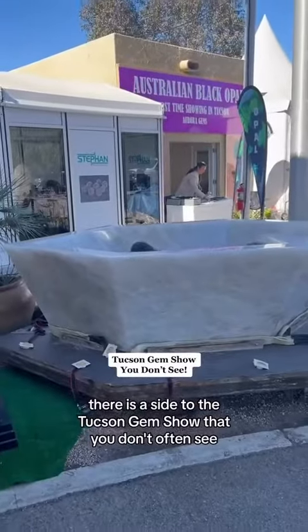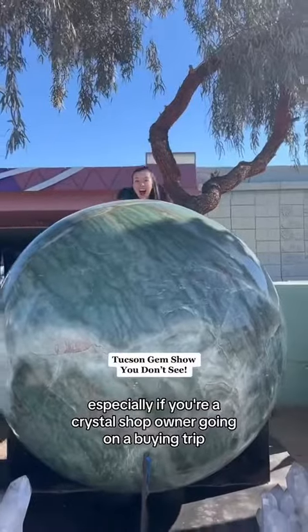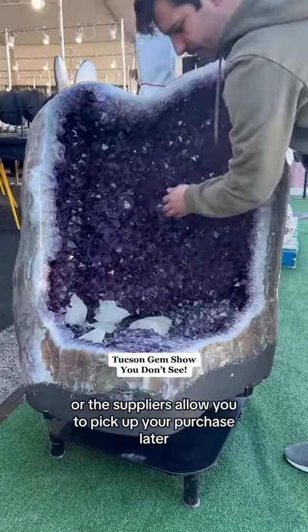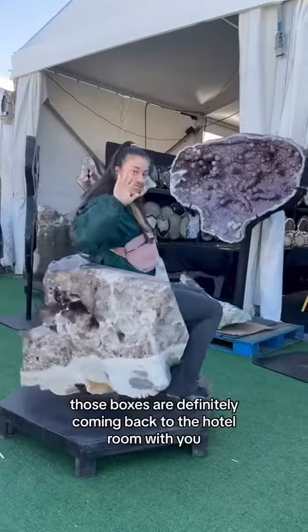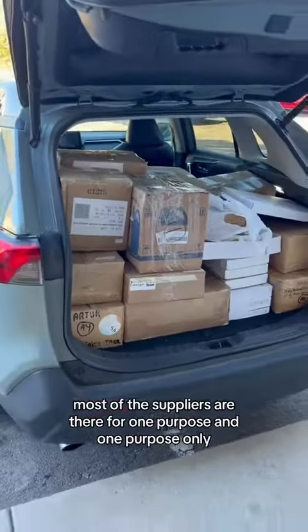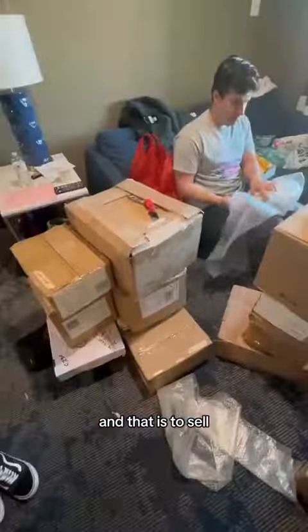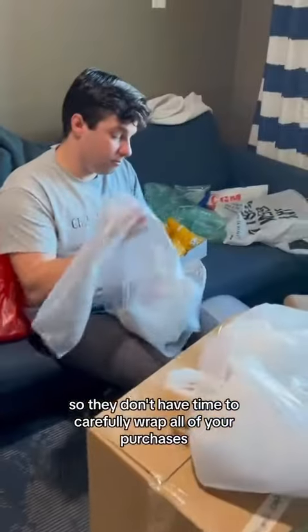It's a side to the Tucson Gem Show that you don't often see, especially if you're a crystal shop owner going on a buying trip. Unless you pay for storage or the suppliers allow you to pick up your purchase later, those boxes are definitely coming back to the hotel room with you. Most of the suppliers are there for one purpose and one purpose only — and that is to sell — so they don't have time to carefully wrap all of your purchases.